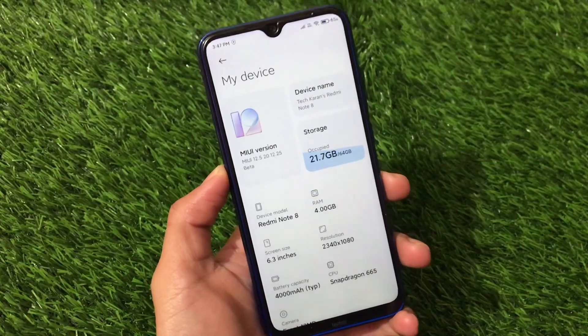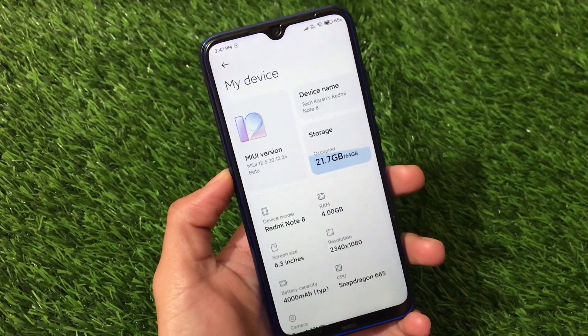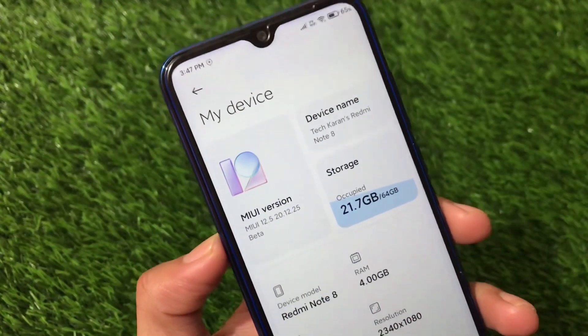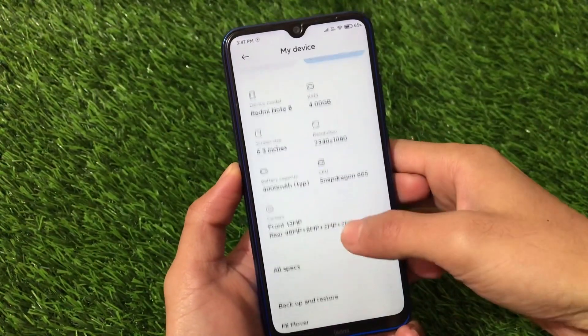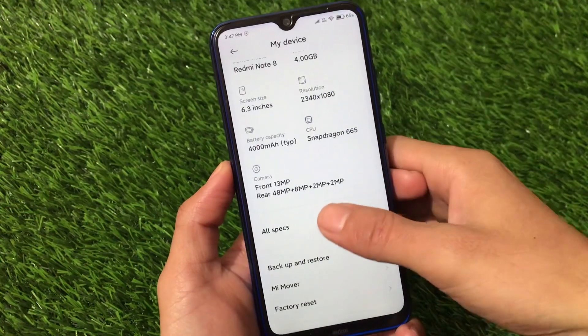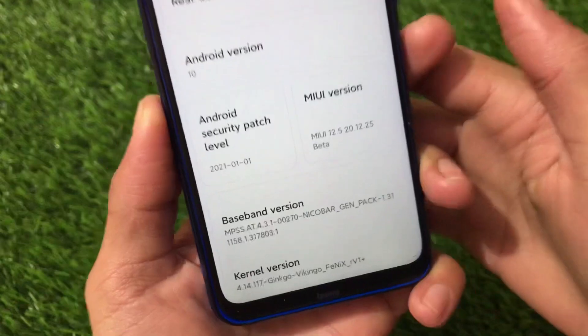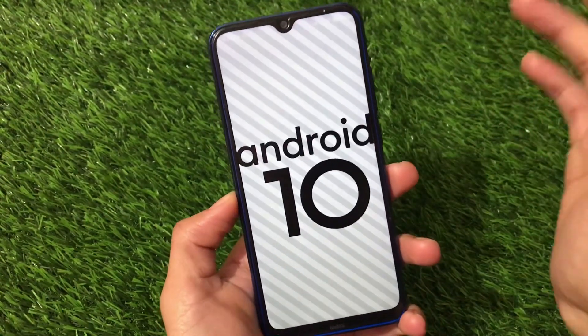First of all, this is a ported ROM, not an official ROM. Official ROM is not released for Redmi Note 8 users. This is MIUI 12.5 version 20.12.25, a China beta, ported from a Redmi Note 7 — so if you're a Redmi Note 7 user, this build is already available for you. We have the latest January 1st, 2021 security patch, which is really nice.